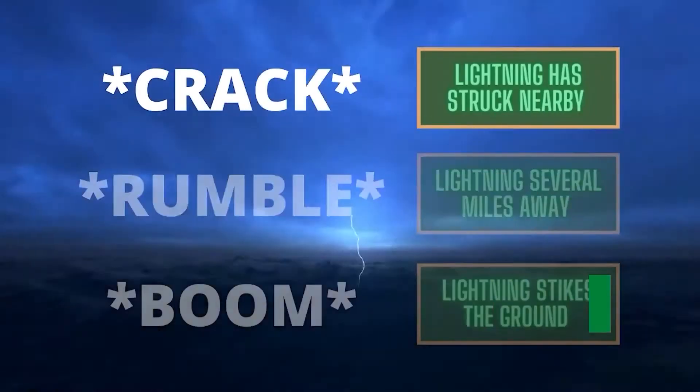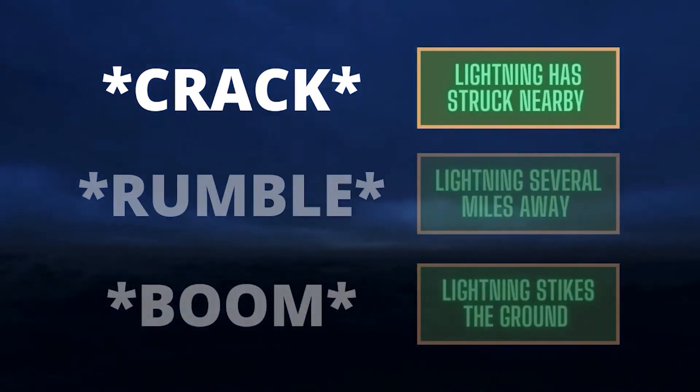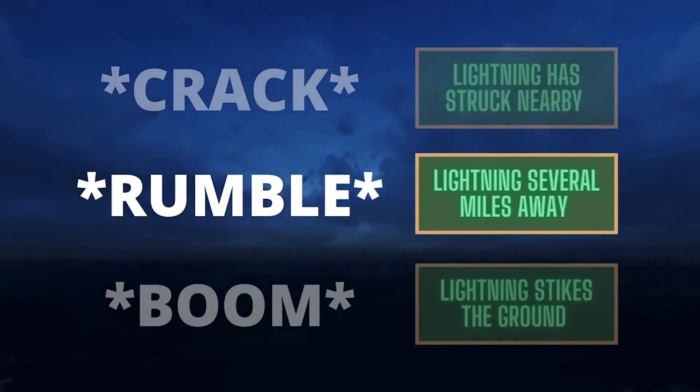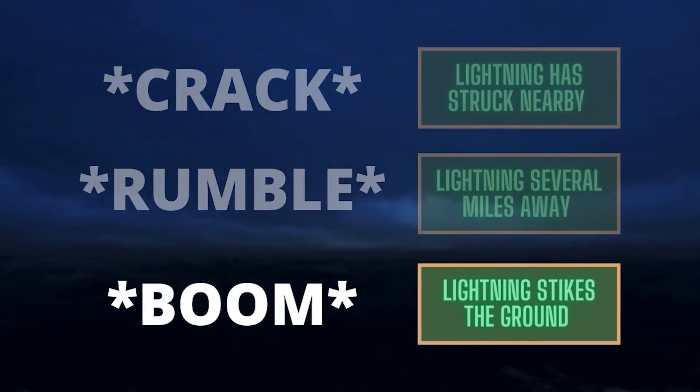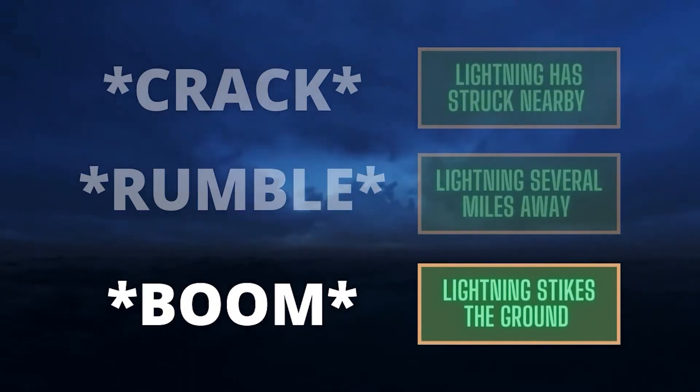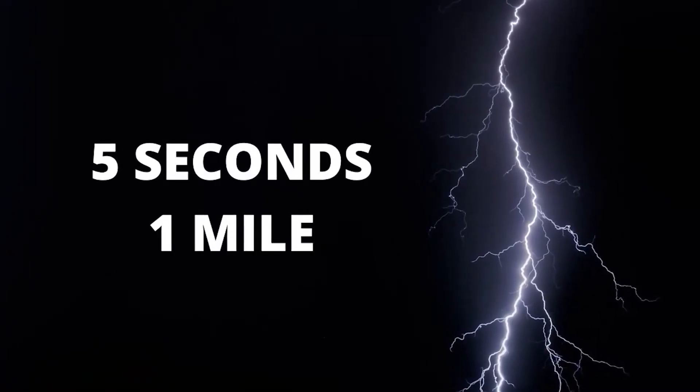A quick crackling sound of thunder means lightning has struck nearby. If you just hear a rumble of thunder, lightning is several miles away. A huge booming sound is lightning making contact with the ground. Lightning can be seen instantly within several miles, but it first takes thunder five seconds to travel one single mile.